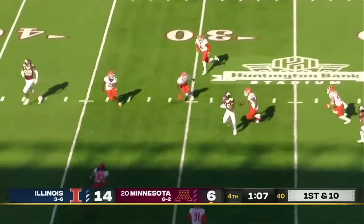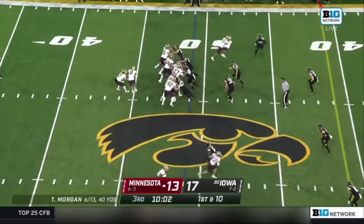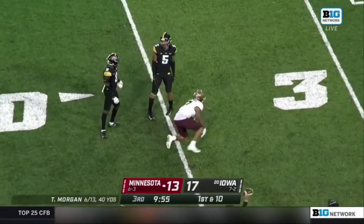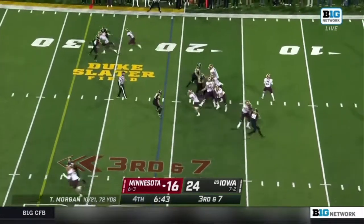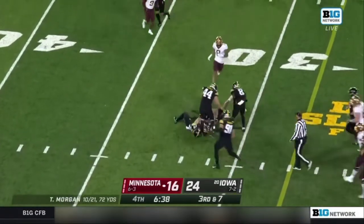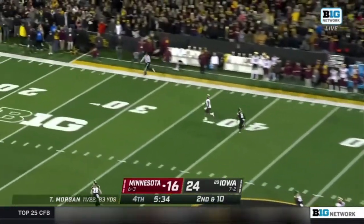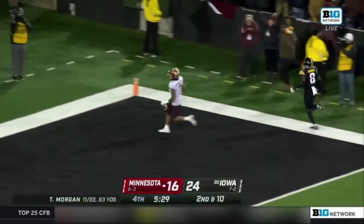Morgan heaves it deep — pass is caught — Minnesota with life. Tanner Morgan fakes the gift to Thomas, across the field — there's Alvin Bell again, 3rd and 7. Morgan fires and it's caught for the first down out across the 30. Morgan pumps, Morgan lets it go — he's got Alvin Bell in stride — and Alvin Bell has a touchdown!